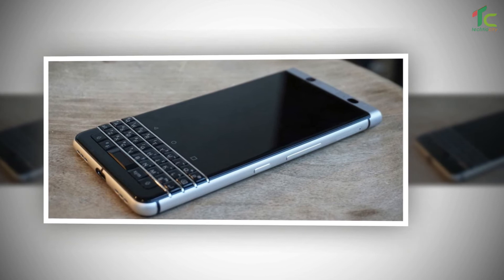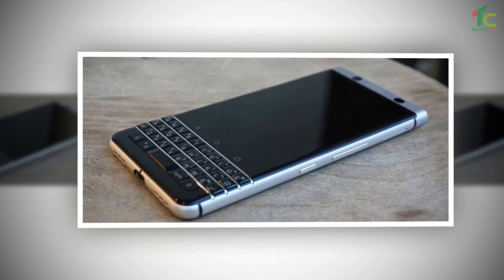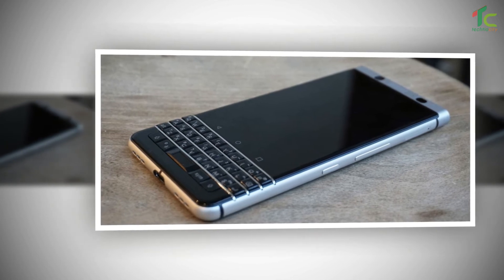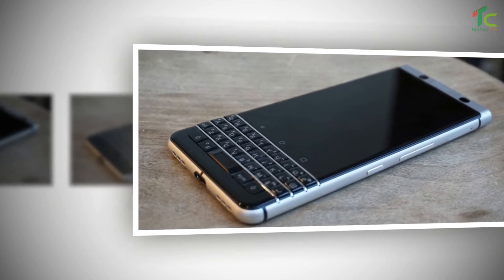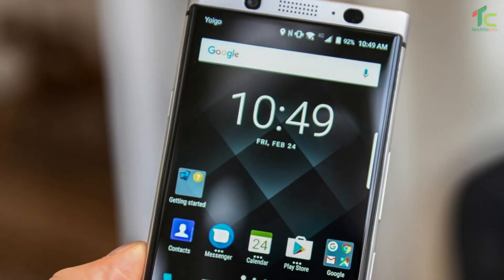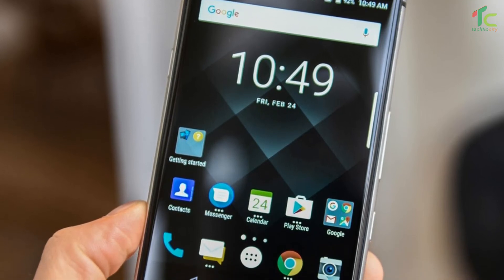The smartphone sports an aluminium frame and a 4.5-inch Full HD, 1620 x 1080 pixels IPS display with a pixel density of 433 PPI, and has Corning Gorilla Glass protection.